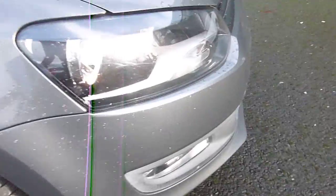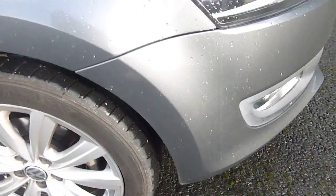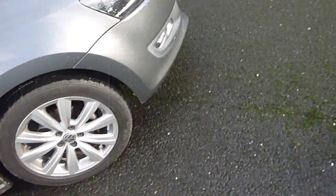As we start every video, we'll start with the offside front. Looking closely, the paintwork is in good condition. There's a couple of scratches which you'd expect because it is nearly six years old, but nothing major.